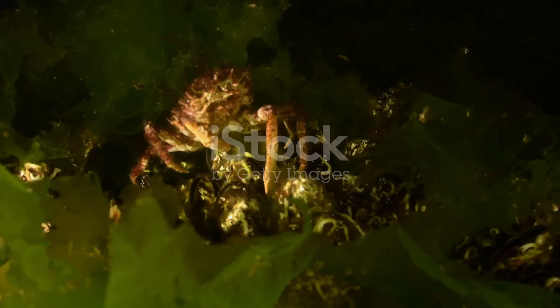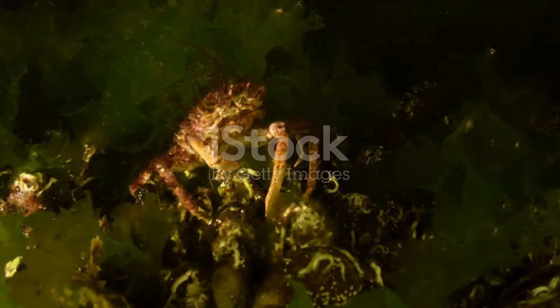But that's not all. Crabs are also masters of regeneration. A lost limb? No problem. Given some time, they can grow it right back. Talk about resilience. Now, imagine having that superpower.